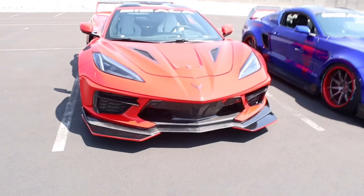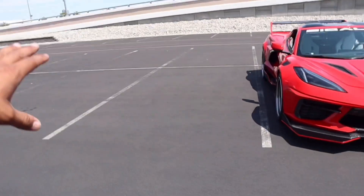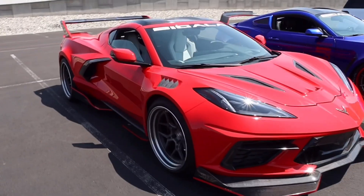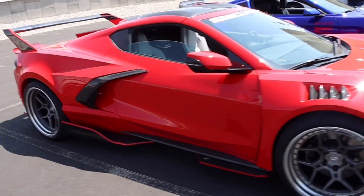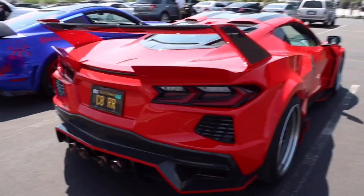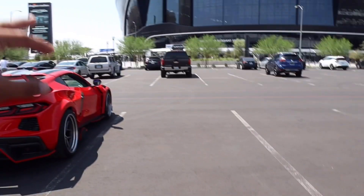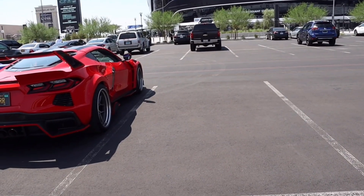We just pulled up to Raider Stadium because we have a customer with a stock C8 in red. Can you imagine seeing a side-by-side comparison with the C8 RR widebody next to a stock C8? With the widebody it speaks for itself — it's going to be insane. Imagine seeing a fully widebody custom C8 and the stock body C8 both the same color. That's gonna look so good.